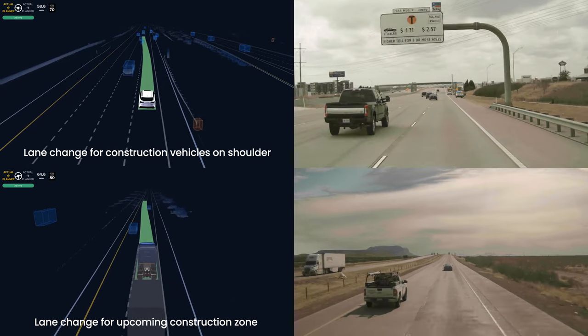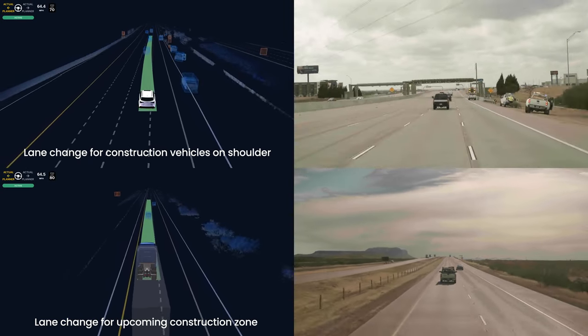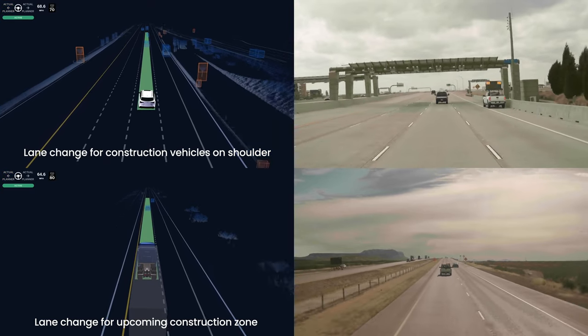Both our trucks and CNs are powered by the same underlying software and hardware, which makes our CNs uniquely positioned to handle a lot of highway complexity — like seeing far down the road and handling high-speed highway driving capabilities like navigating around construction zones.